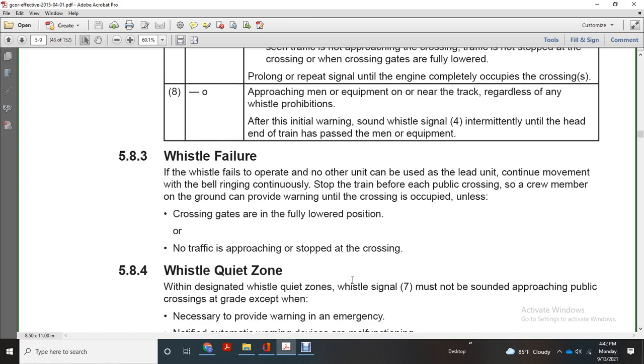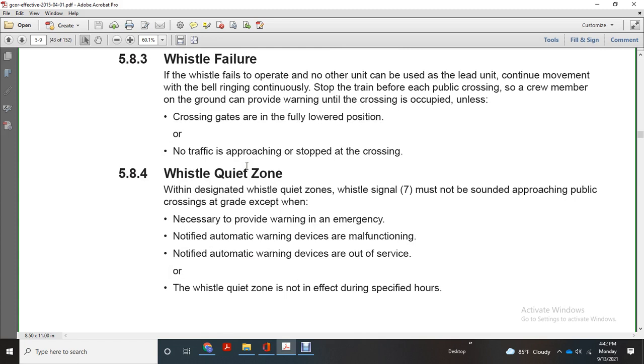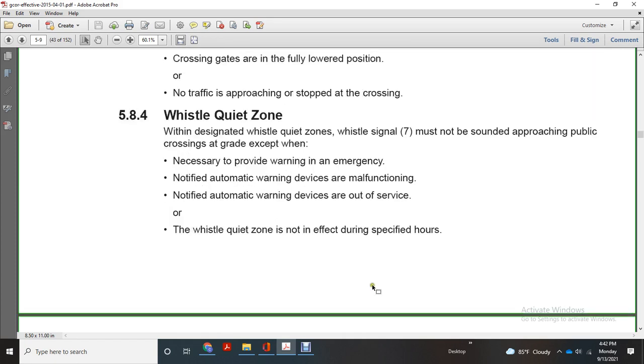Whistle failure: if the whistle fails to operate and no other unit can be used, the lead unit must continue moving with the bell ringing continuously, stopping before each public crossing so a crew member on the ground can provide warning until the crossing is occupied, unless the crossing gates are fully lowered or no traffic is approaching or stopped at the crossing. Whistle quiet zone: in a designated whistle quiet zone, whistle signal 7 must not be sounded when approaching public crossings at grade except when necessary to provide warning in an emergency, or when notified that automatic warning devices are malfunctioning or out of service and the whistle quiet zone is not in effect during specified hours.